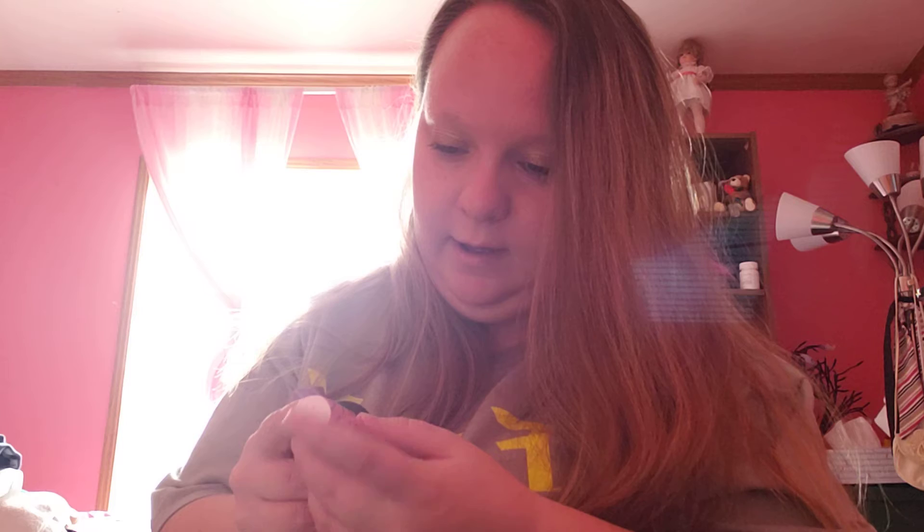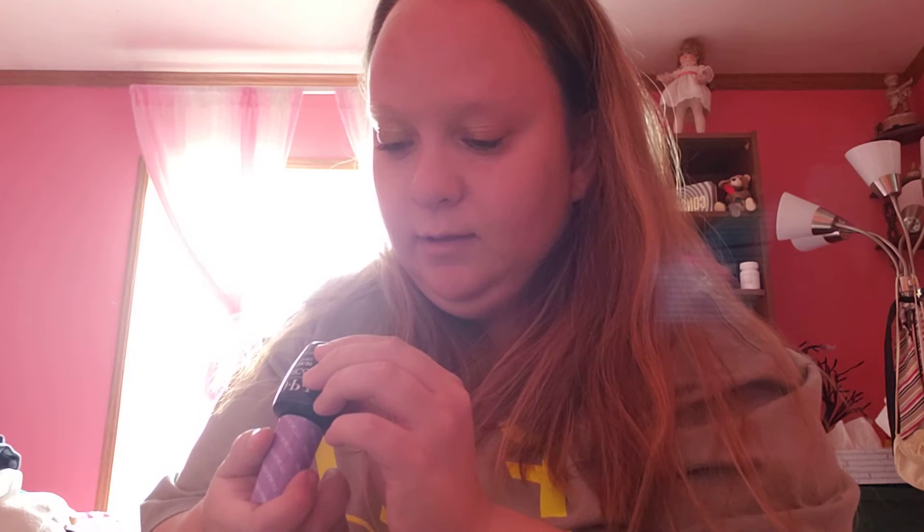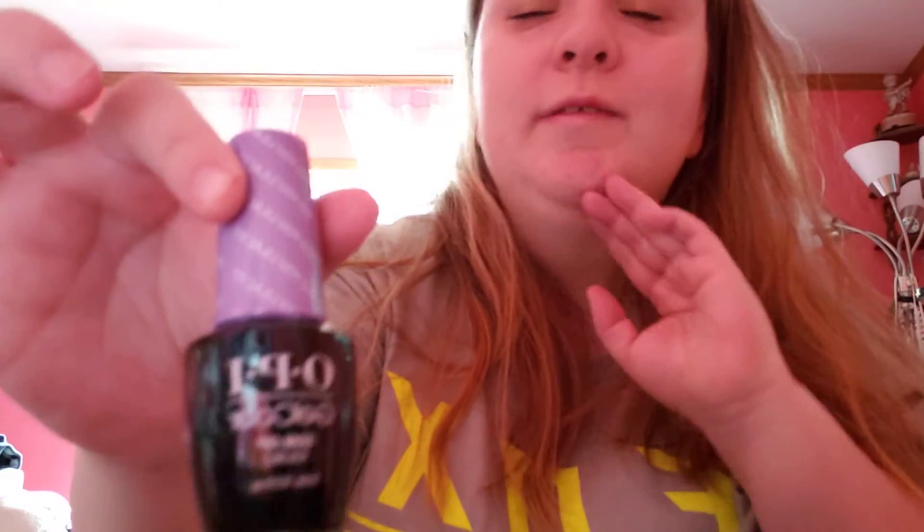And OPI Mod About You, a bubble gum pink color, and this purple color — Do You Lilac It — a very purple color which is my mom's favorite color, she loves purple. And then I got a CND Shellac glitter top coat which I had to get because I love me some shellac for my UV gel nail lamp.